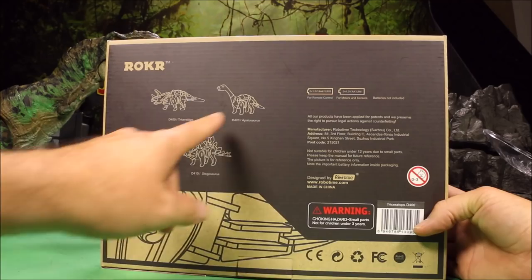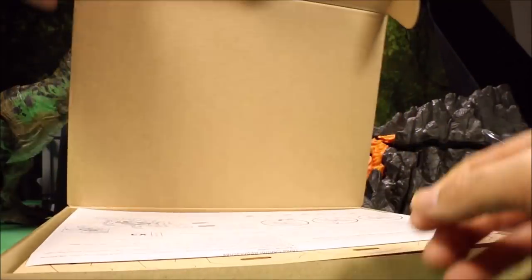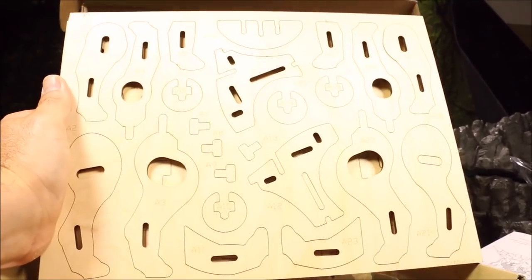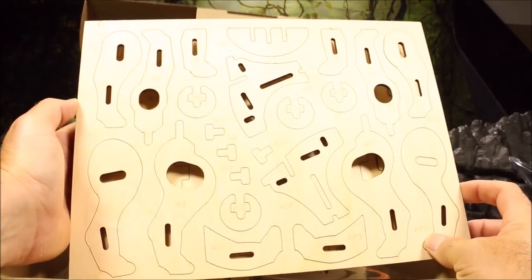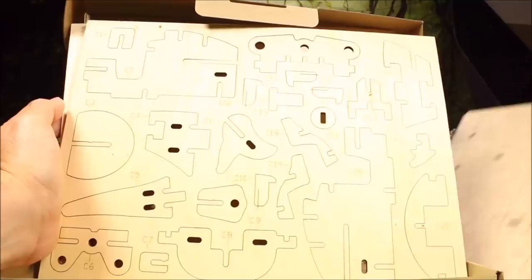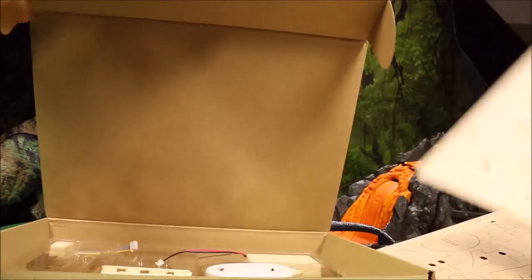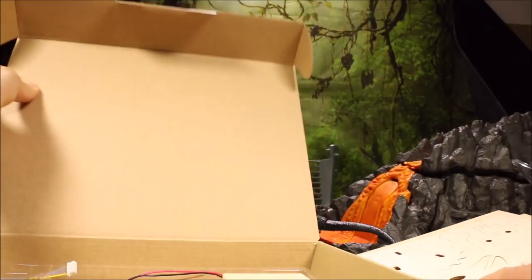Here we have the Triceratops — same thing: remote control, sound control, light control, walking, biting, and roaring. Really cool. They do have a bunch of other ones if you want to check out their site — they are an awesome company. These are not really cheap; I believe these were about fifty-nine dollars. But the winner of my contest gets one for free. Same thing with the Triceratops — one sheet of pieces, two, three, four sheets. They pop out really nice and easy with nice thick wooden pieces.